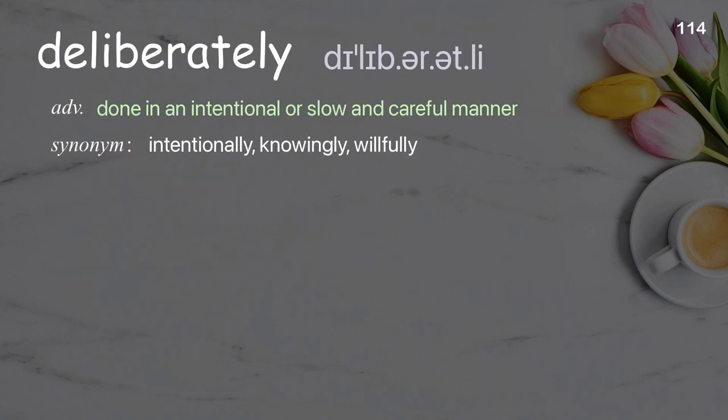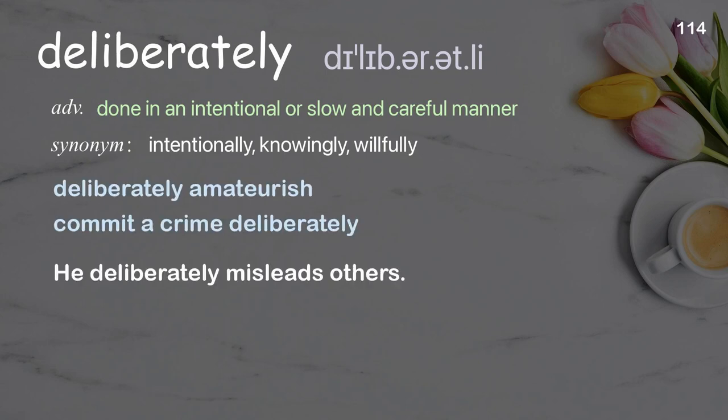Deliberately: done in an intentional or slow and careful manner. Examples: deliberately amateurish, commit a crime deliberately. He deliberately misleads others.